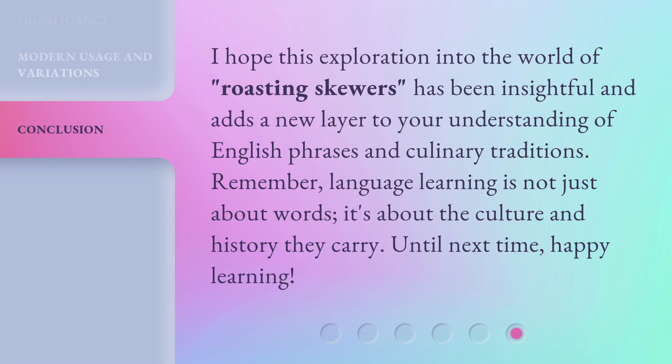I hope this exploration into the world of roasting skewers has been insightful and adds a new layer to your understanding of English phrases and culinary traditions. Remember, language learning is not just about words — it's about the culture and history they carry. Until next time, happy learning! Thank you for listening!